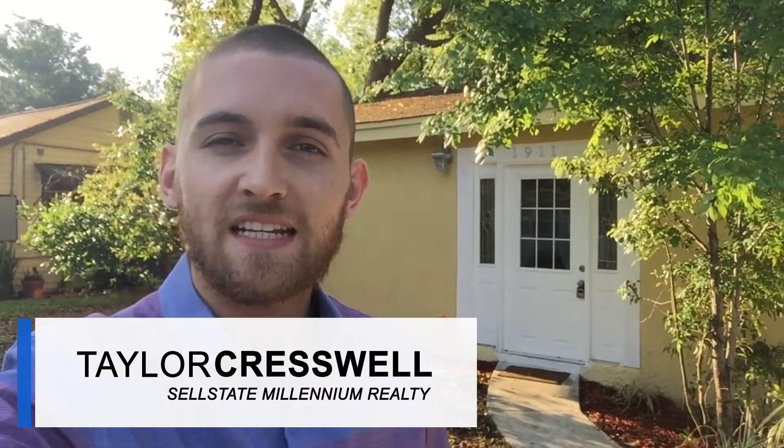Hey, it's Taylor Crestwell, your local real estate agent. I just want to give you a sneak peek at one of my new listings offered in Tampa. It's at a great price point at $150,000 with three bedrooms and two full bathrooms, so let's take a sneak peek inside.